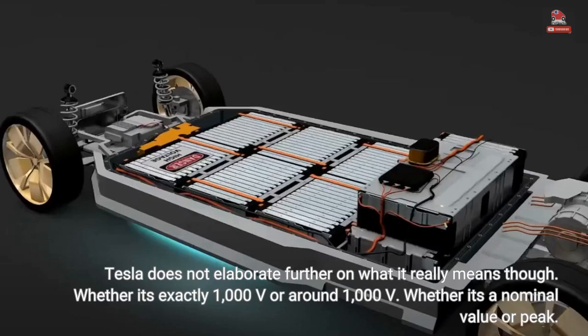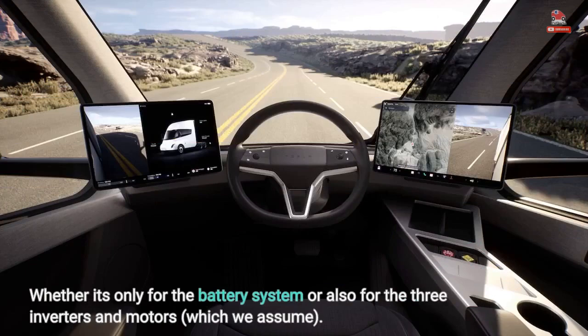Tesla does not elaborate further on what it really means, though — whether it's exactly 1000 V or around 1000 V, whether it's a nominal value or peak, whether it's only for the battery system or also for the three inverters and motors, which we assume.